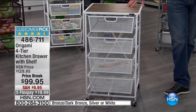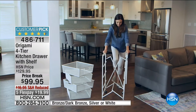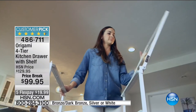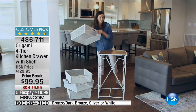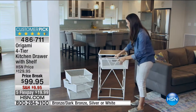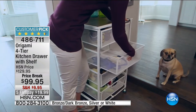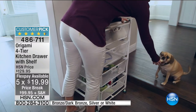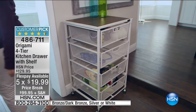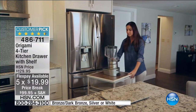This has recently taken off in popularity for your kitchen. Think about the space — who's got too much space in their kitchen? This is the four-tier kitchen drawer and shelf for under $100 — 100% assembled. All you have to do is pop in the drawers. This is not some rinky-dink little setup — the top shelf can hold up to 50 pounds, 15 pounds per shelf, on wheels so easy to move around.